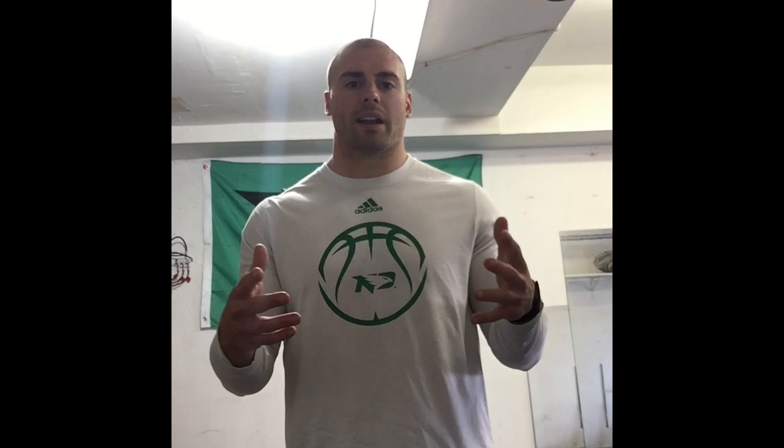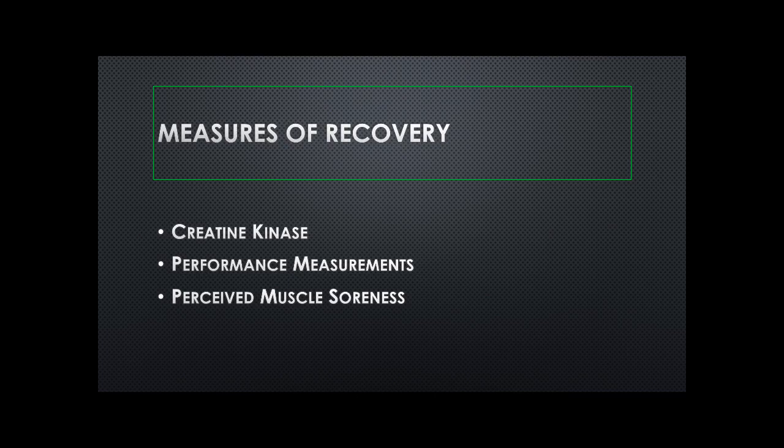If you look at the body of literature as a whole, there are typically three metrics for recovery that are used. One metric is creatine kinase levels. Another is a performance metric, such as a vertical jump or a 10-meter sprint being performed back to baseline performance level. And the third metric is perceived muscle soreness.